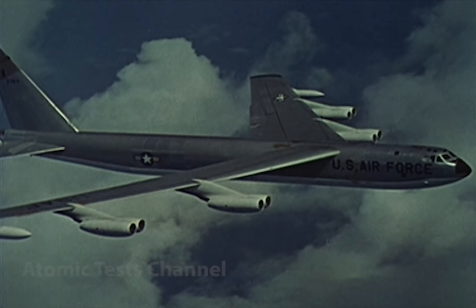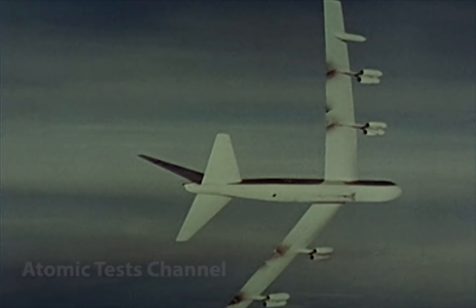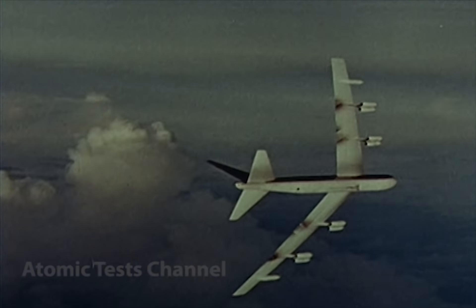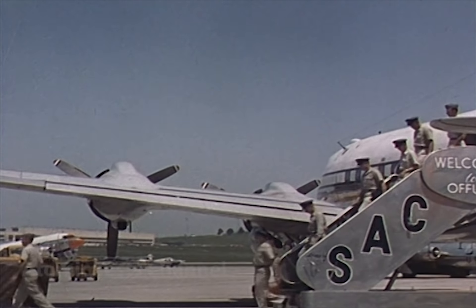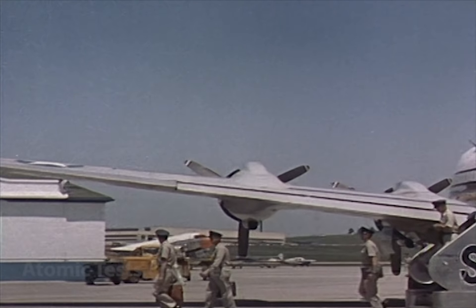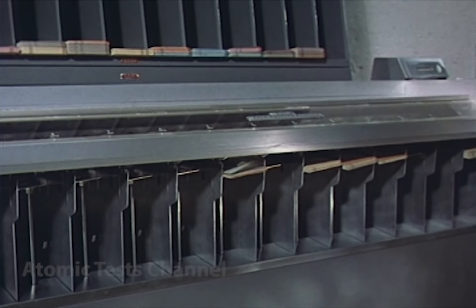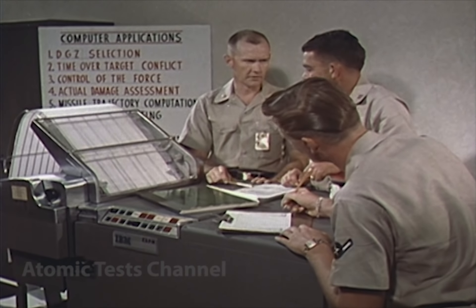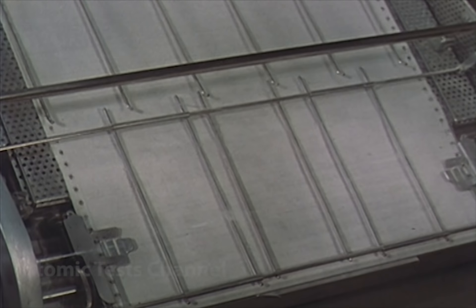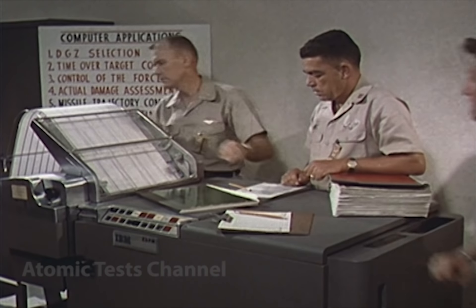When high-level target agreement has been reached, the Joint Chiefs of Staff assign SAC Headquarters its quota of targets. Both targets and priorities are determined by national policy and the latest intelligence information. Shortly thereafter, the combat planners from the numbered air forces descend on Offutt Air Force Base to work out the target area allocations for each tactical unit. IBM computing units are utilized to work out this distribution, taking into consideration such factors as base location, type of aircraft, geographical area, and target priority. When all sortie planning throughout SAC is completed, the results are run through SAC Headquarters IBM Center for a cross-check, where precise weapon effects criteria and timing of all sorties are compared.